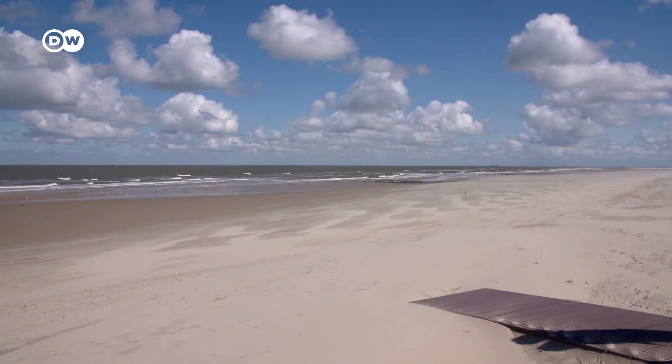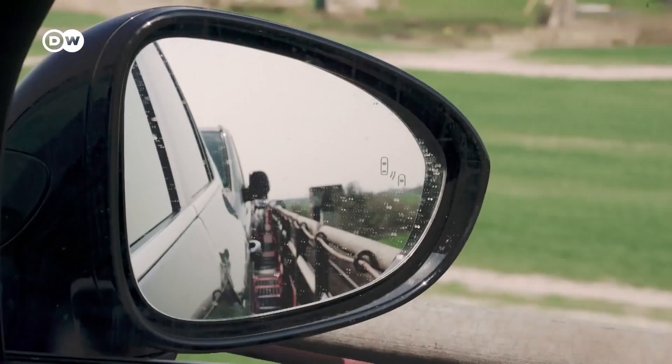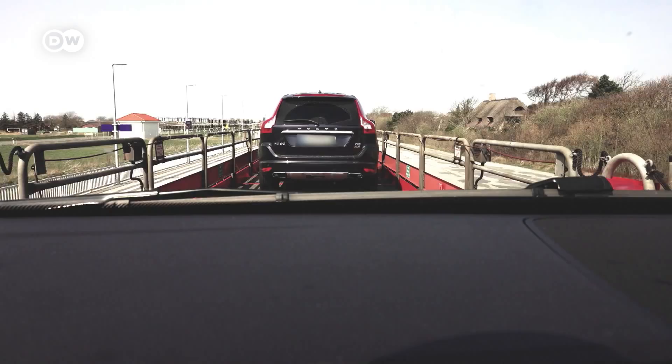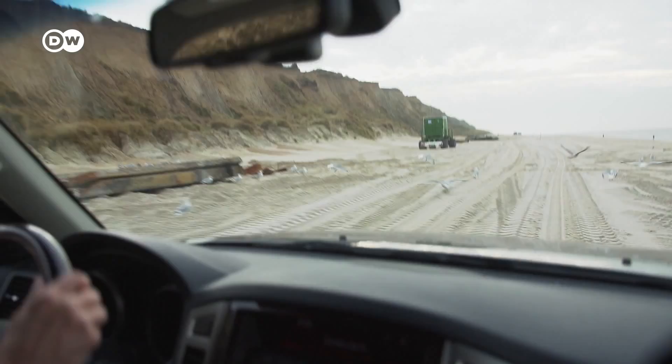The question of who should be responsible for beach protection — and who should pay for it — is discussed all along Germany's coastlines. Germany's coastal protection and restoration already costs millions of euros per year, making it imperative to find the most effective method. We headed back to the island of Zult, one of the worst affected in terms of sand loss, to see an era drawing to a close.